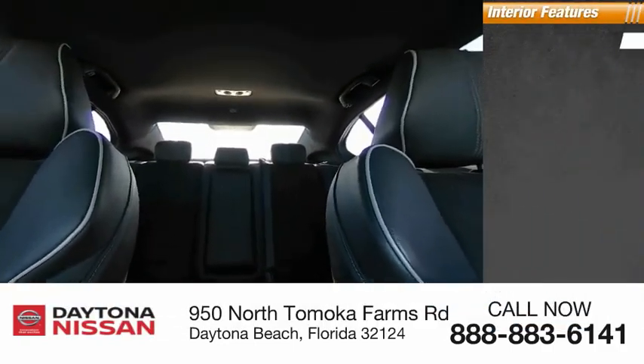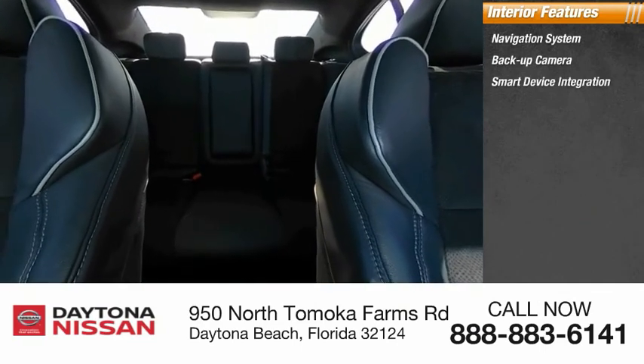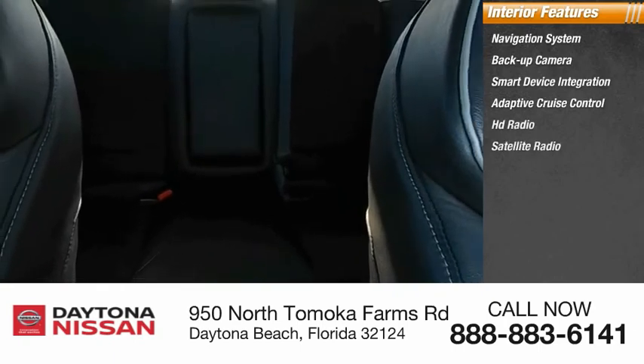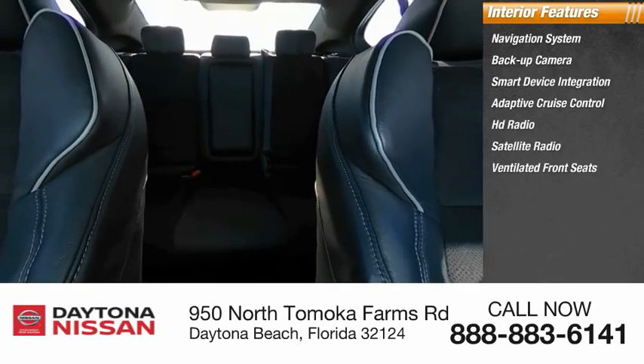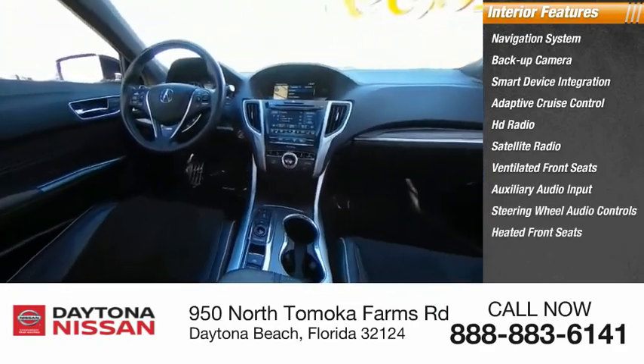Inside you'll find a navigation system, backup camera, smart device integration, adaptive cruise control, HD radio, satellite radio, ventilated front seats, auxiliary audio input, steering wheel audio controls, and heated front seats.